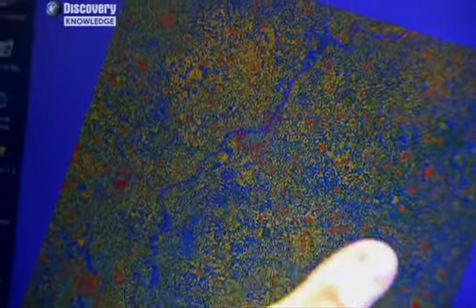They pick up ancient settlement sites that tend to have much higher rates of moisture in them than the surrounding landscape. Look at all the red pixels — those are ancient settlements, and this just gives us a sense of the density of archaeological sites.